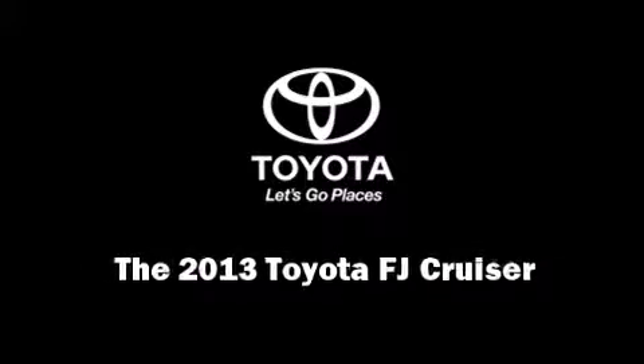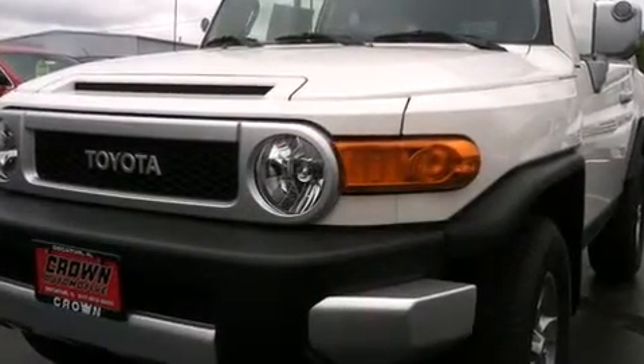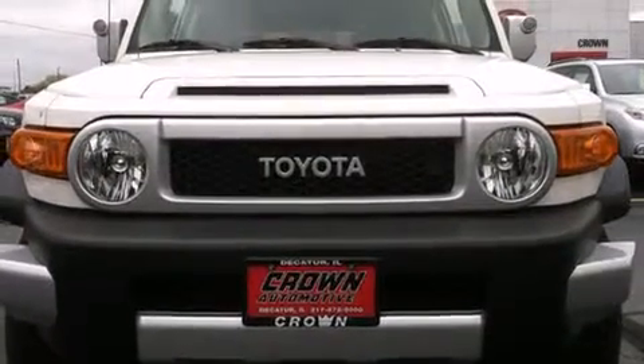Discerning drivers will appreciate the 2013 Toyota FJ Cruiser. Under the hood, you'll find a six-cylinder engine with more than 250 horsepower.